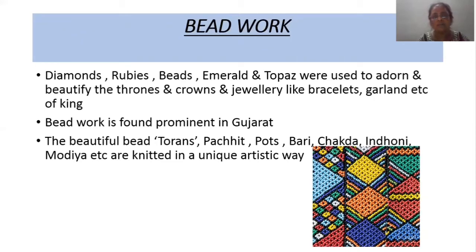Beadwork is also prominent in Gujarat. Beautiful beads are used to make thorrents, pashjit, pots, bari, chakda. During marriage ceremonies, beaded coconuts, indoni, and modiya are made. Modiya is a net which covers the mouth of a bullock and its horns. Hand fans and animal back covers are also knitted in quite an artistic way using beads.